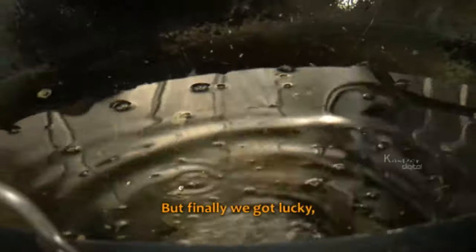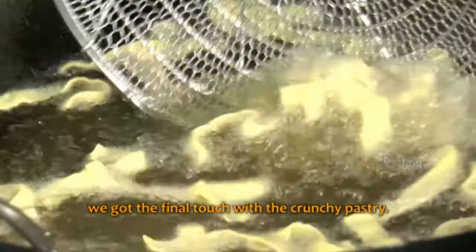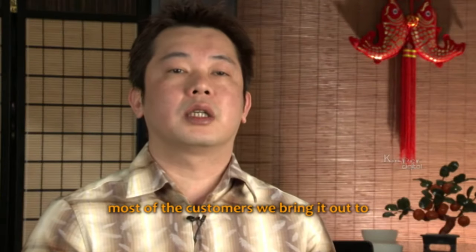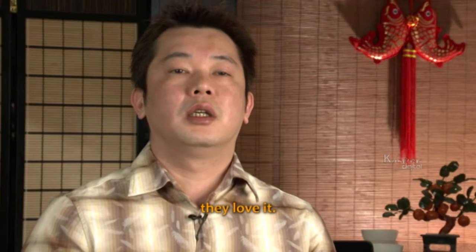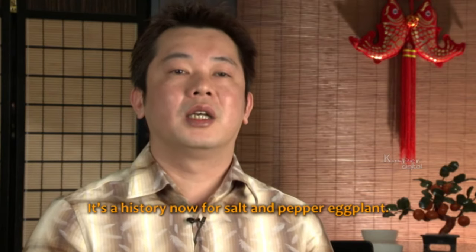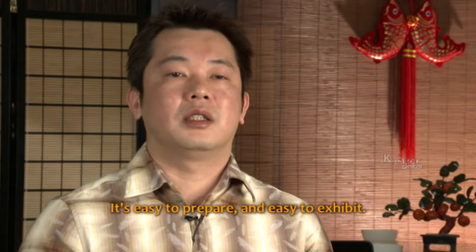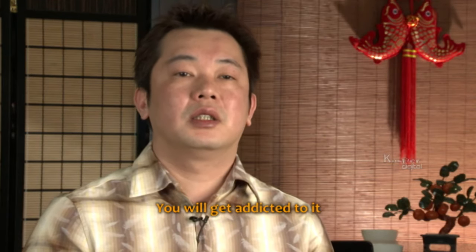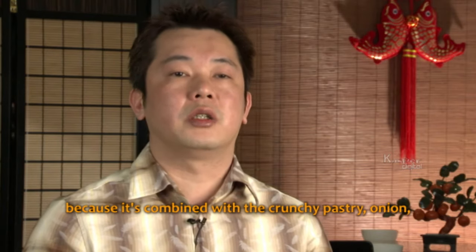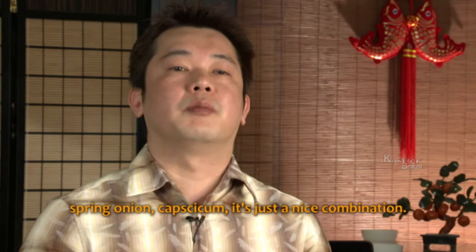Finally they got lucky, finding the final touch with the crunchy pastry. After inventing it, most customers loved it. It's now a history — salt and pepper eggplant is history. It's easy to prepare and easy to accept. People get addicted to it because it combines the crunchy pastry with onion, spring onion, and capsicum — it's a nice combination.